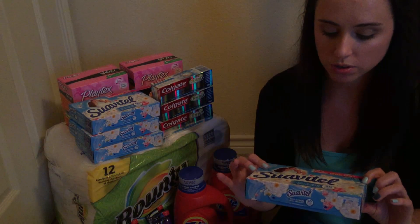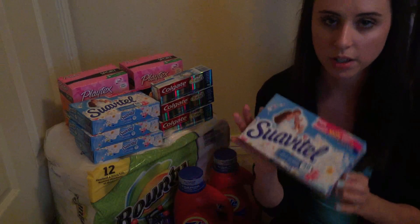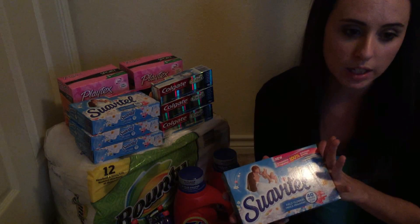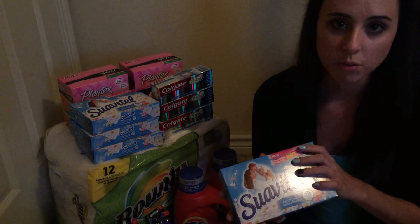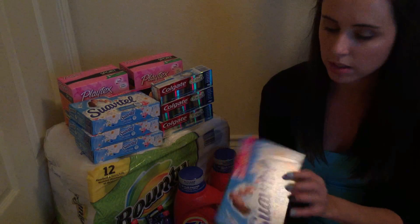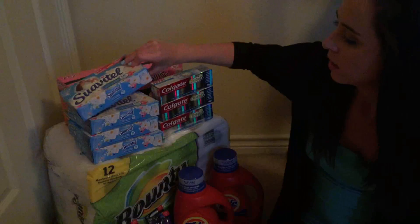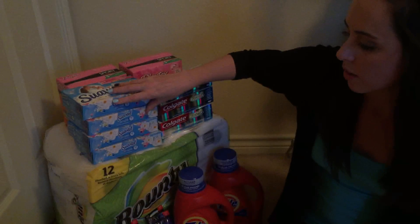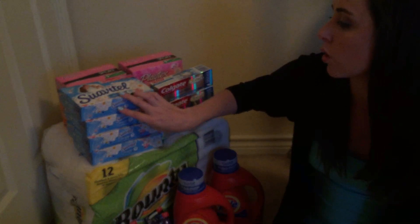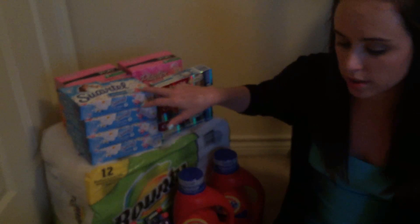So as you saw, they were $1.75 with a $1.50 off coupon from the May 1st Smart Source. That makes them 25 cents a piece. I only had four coupons so I grabbed four dryer sheets, making these a dollar for 160 dryer sheets, which is great.